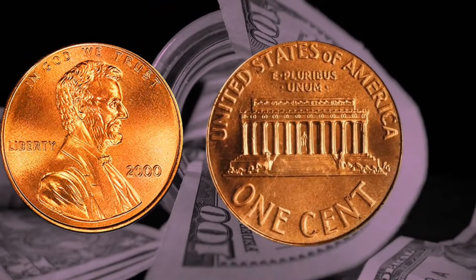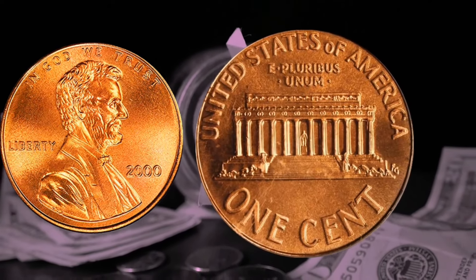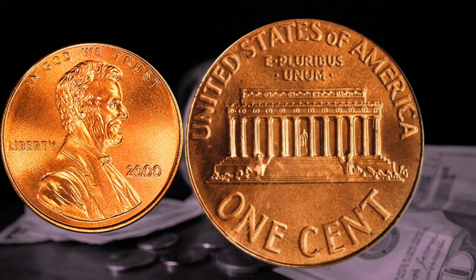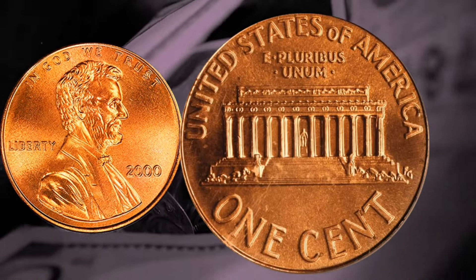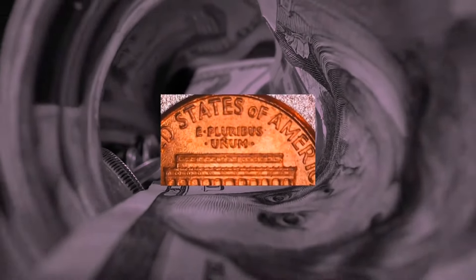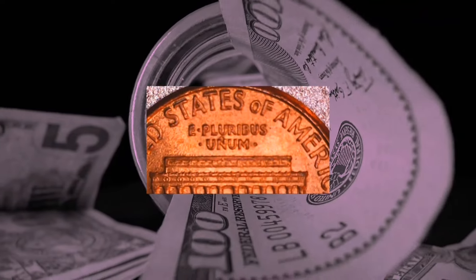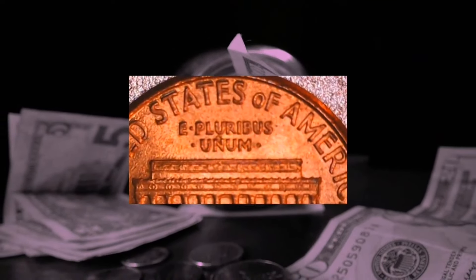The broad AM variant differs from the other varieties not only in the greater distance between the letters A and M in 'America,' but also in the placement of the initials FG close to the Lincoln Memorial on the reverse — the broad AM variety has these initials nearer the memorial, whereas the close AM variety has the initials FG farther away from it. This two-fold distinction makes the wide AM penny error more intriguing and intricate.